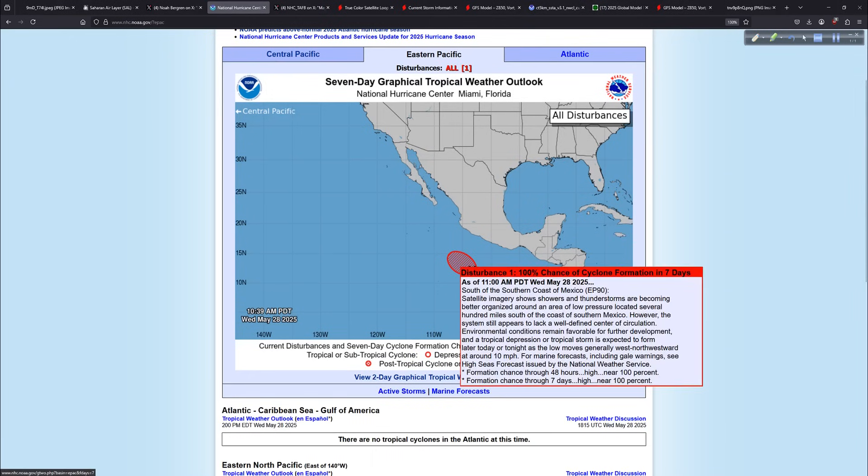We can look at that on the Hurricane Center homepage. Invest Area EP90 — we just shorten it to 90E — those numbers go 90 through 99 and start over. It's just a way to designate something rather than saying 'a blob of clouds over here and a blob of clouds over there.'